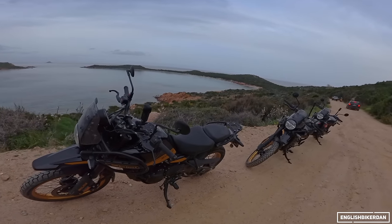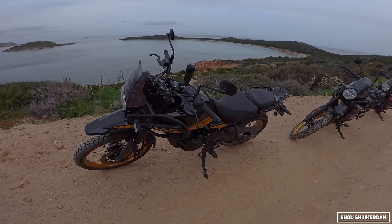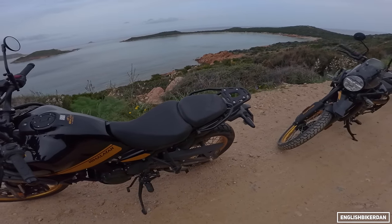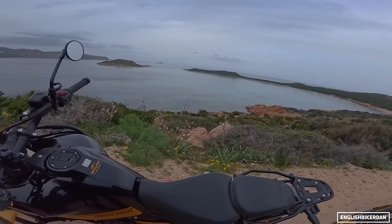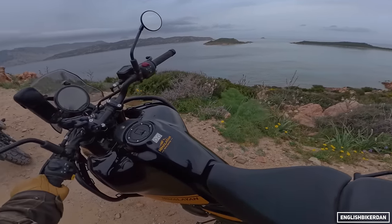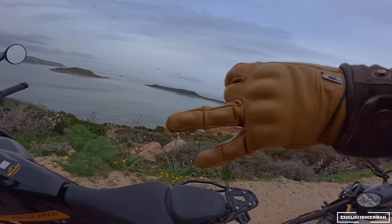We've been riding all day on- and off-road on the Royal Enfield Himalayan 450 — I'm completely spent. All that's left to say is thank you very much for watching. If you do go out today, ride safely, but remember to have fun — otherwise what's the point? Until next time, take care, peace.